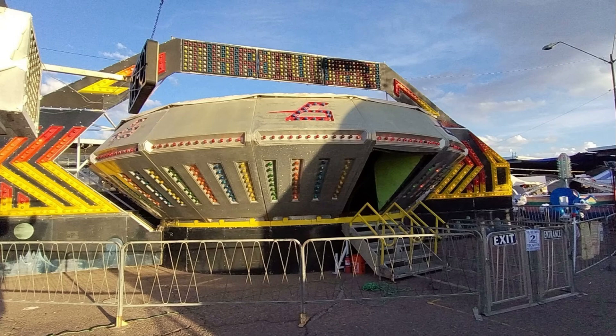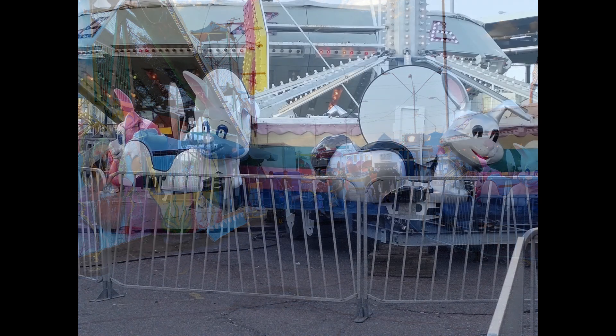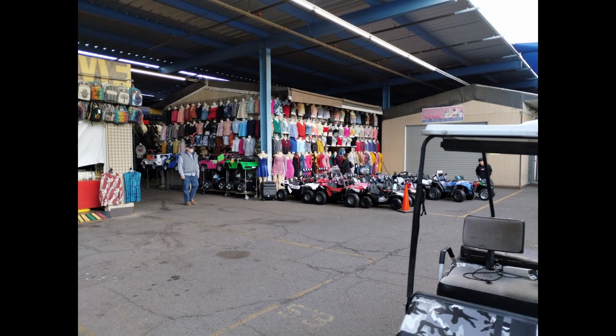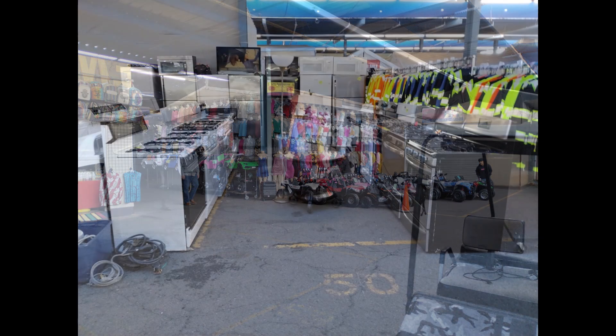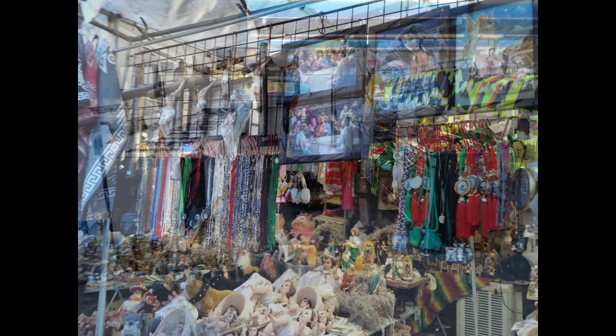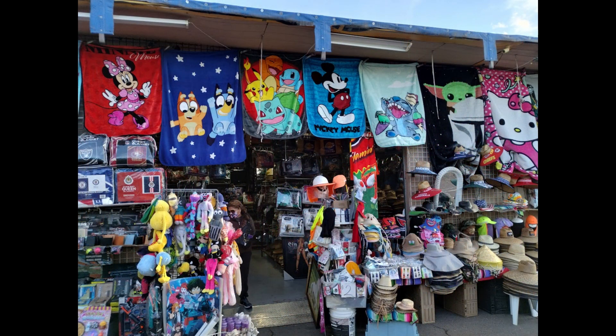They do have some rides for the kids, which are about a dollar a ticket, and each ride takes anywhere from one to four tickets — like a little tiny merry-go-round. They also have little vehicles and appliances. It's kind of a mishmash of all kinds of stuff — it's a Swap Meet, like a garage sale. Some stuff is used, some stuff is new. They can't guarantee what is licensed, although it is technically against the law in Arizona to sell counterfeit items, so hopefully they vet all their sellers.